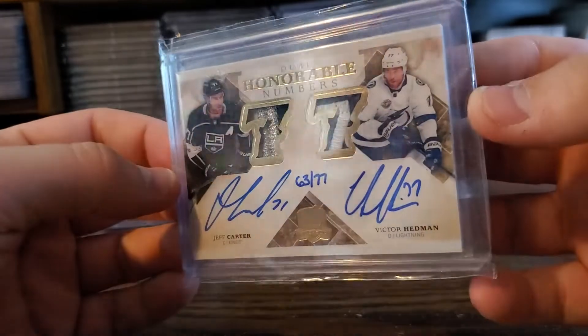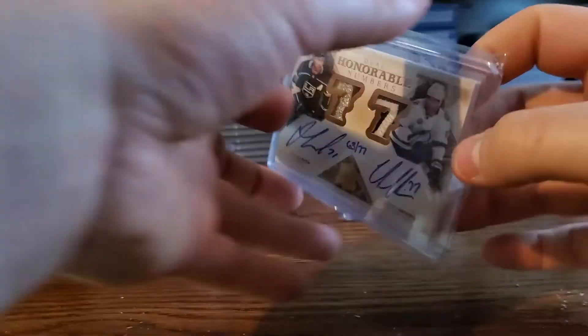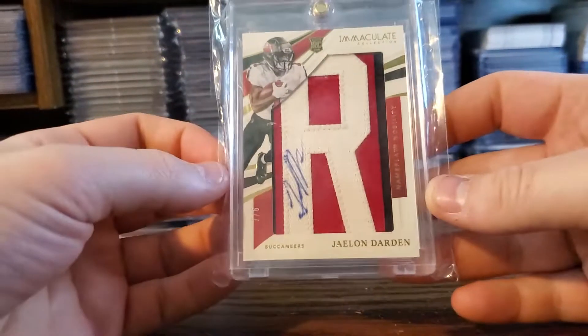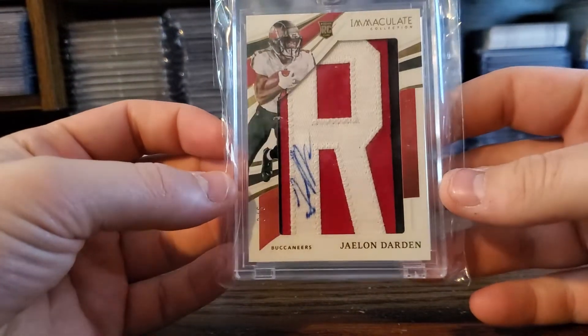I mean, that Victor Hedman is insane. I called him Joe Carter at first — I'm an idiot, it was Jeff at the show. And then I just love this thing, man — out of six, Jalen Darden.